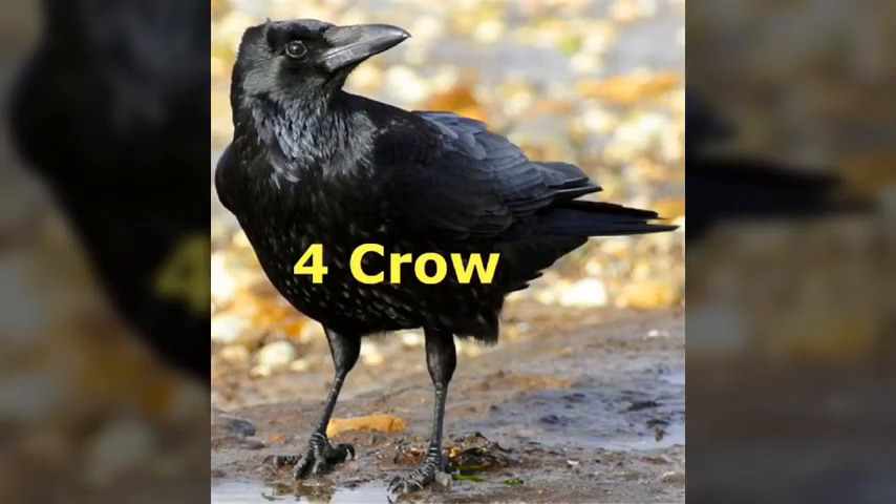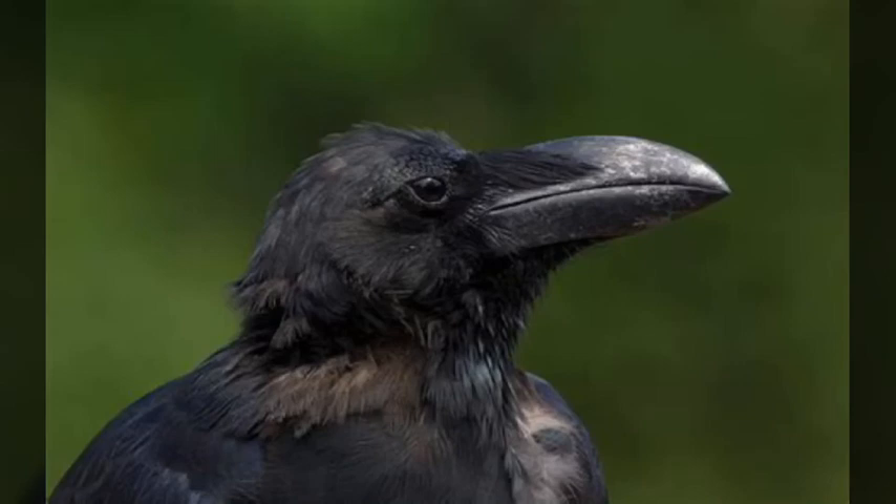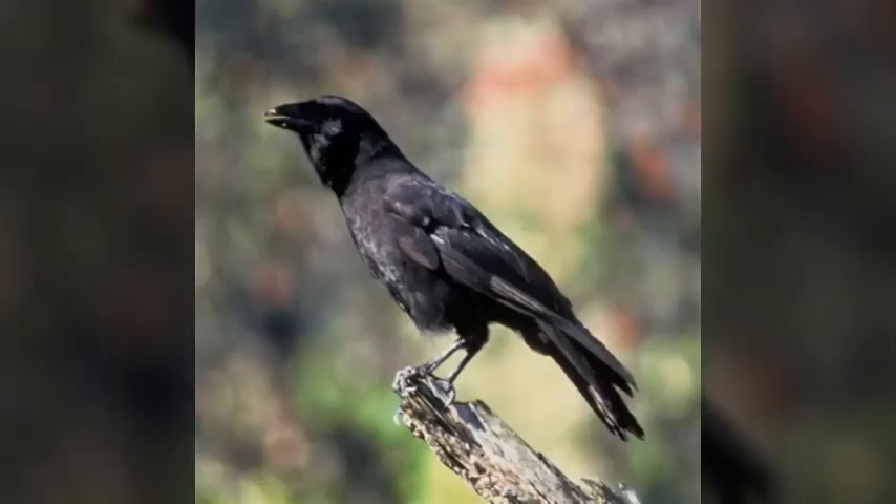Number 4 is the Crow. Crows are extremely smart animals and great problem solvers. When it needs to crack a nut, crows that have lived in big cities have learned how traffic lights work. They drop the nut on the road when cars stop and wait for the cars to run them over. When the cars stop again, the crow goes back to eat the food.